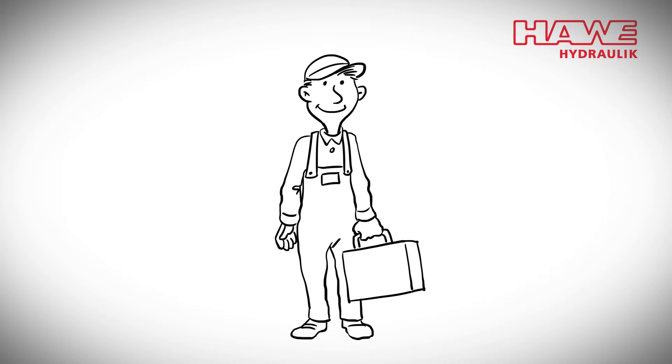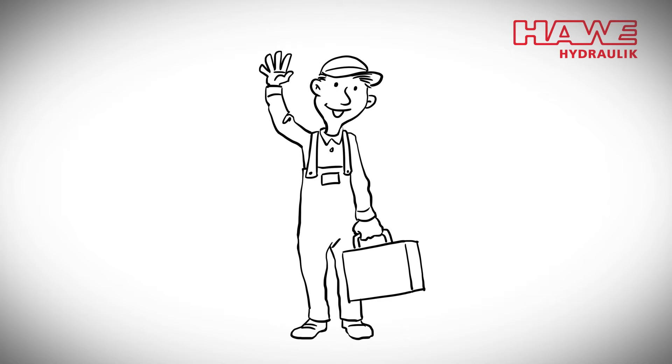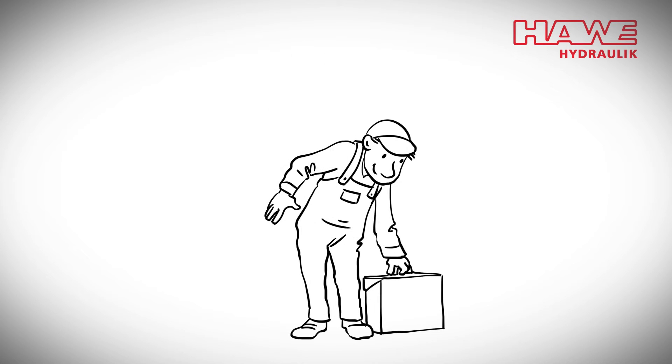This is Bob. Bob is responsible for controlling and monitoring the hydraulics in various applications.